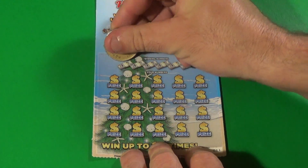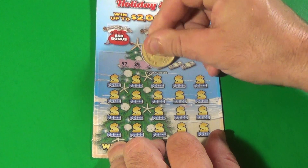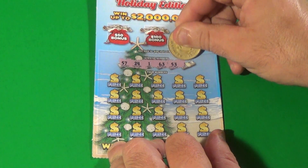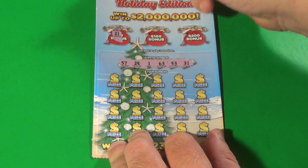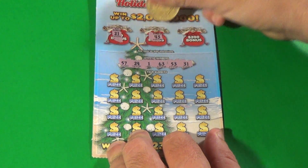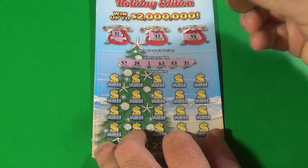We have tickets 11 and 12. We are looking for 57, 24, 1, 63, 53, and a 31. Do we have those in the bonuses? That's a 21, that's a 43, and that's a 54. So there is no bonus.